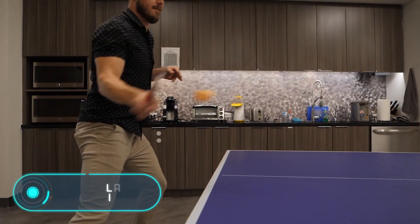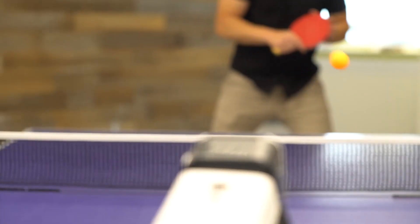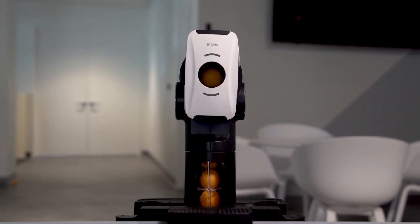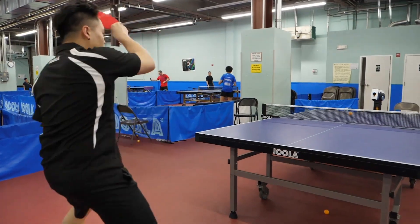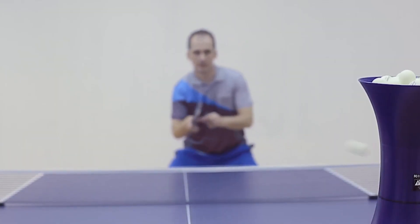Jeweler Infinity: this robot is much more specialized, and yet some people will benefit a lot from it. Jeweler Infinity is a device that can become a great table tennis partner. Of course, there are a lot of special machines capable of imitating a tennis player by releasing the ball in a random direction, however the Jeweler Infinity stands out from all of them for its features.